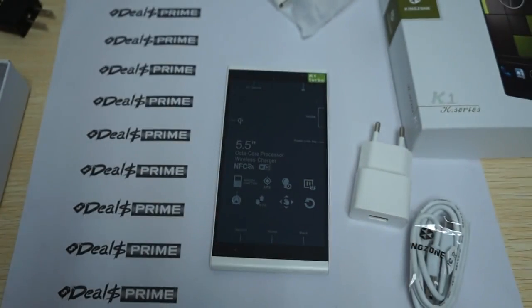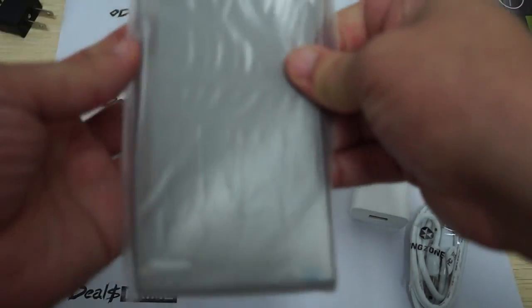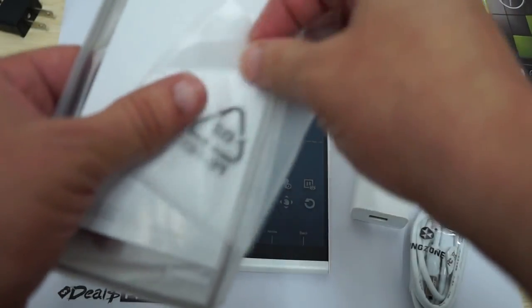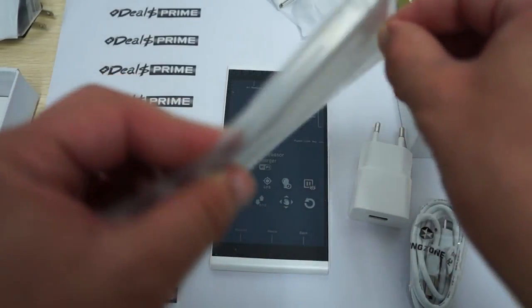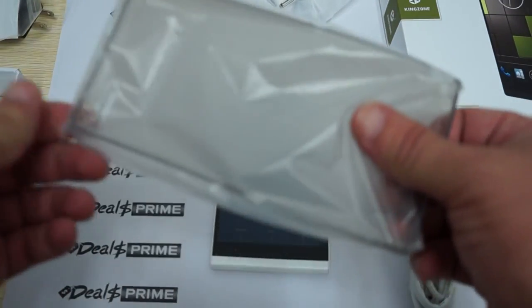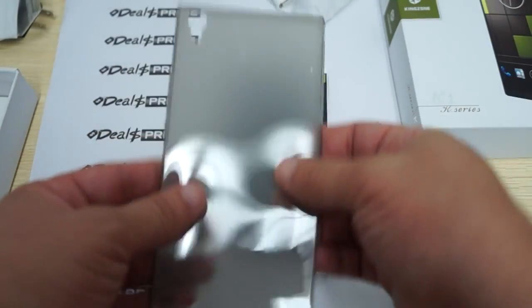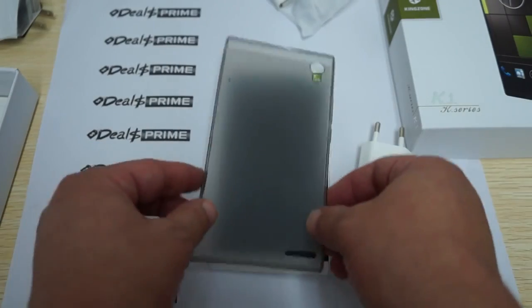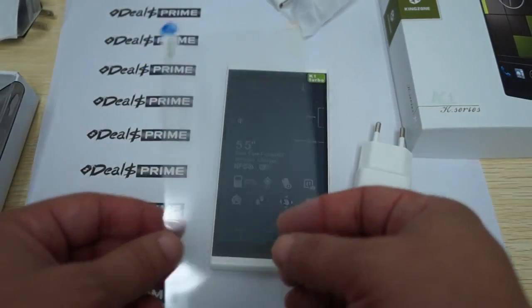When you order from DiosPrime, you'll get a free YouTube promo case — a rubbery case. To get this case, make sure in the order notes section during checkout to ask us to please include the free YouTube promo case. This is a nice $5 value and it fits the K1 Turbo perfectly. We also include a free screen protector.